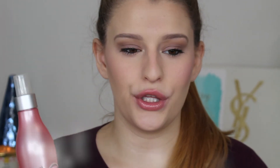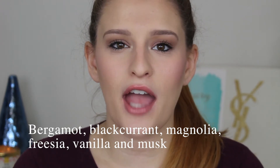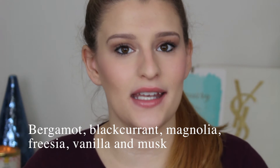Another Soap & Glory scent I'm obsessed with is the Mist You Madly flirty floral fragrance body spray. I've used this for two years and you can see how potent it is — it might as well be a perfume. Unfortunately a lot of the products with this scent aren't sold in the US, so you'll have to find them on Amazon. On the Soap & Glory website you can search products by scent using a dropdown, then find what you want on Amazon. At first I hated this scent but now I'm obsessed.